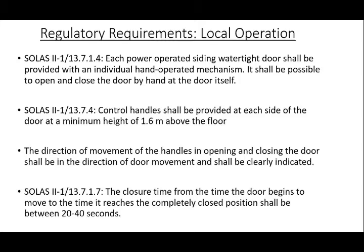Local operation is mandated as per SOLAS Chapter 2 TAC 1 Regulation 13.7.1.4. The regulation states: each power-operated sliding watertight door shall be provided with an individual hand-operated mechanism. It shall be possible to open and close the door by hand at the door itself. Control handles shall be provided at each side of the door at a minimum height of 1.6 meters above the floor and shall be so arranged as to enable persons passing through the doorway to hold both handles in the open position without being able to set the power closing mechanism in operation accidentally. The direction of movement of the handles in opening and closing the door shall be in the direction of the door movement and shall be clearly indicated. The closure time from the time the door begins to move to the time it reaches the completely closed position shall in no case be less than 20 seconds or more than 40 seconds with the ship in the upright position.